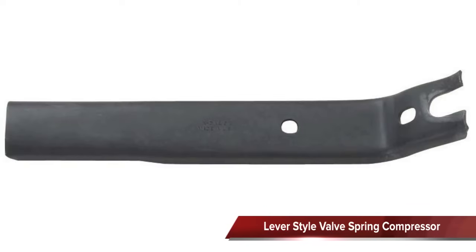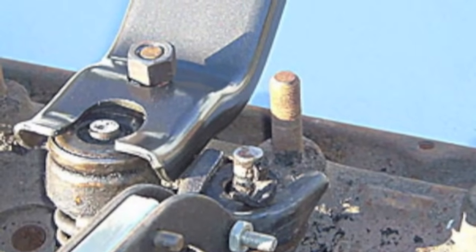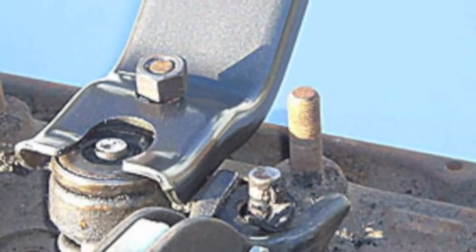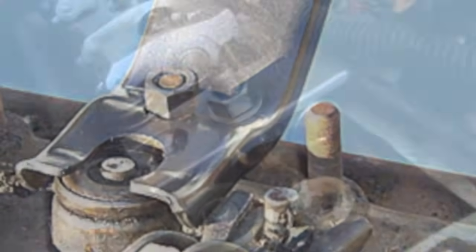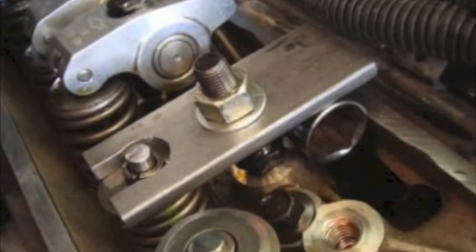Another type of compressor is the simple lever. On small engines, it is used only on overhead valve engines and is bolted to the rocker stud. The other hole is placed over the valve retainer and the compressor is pushed down to compress the valve spring and remove the valve retainer.